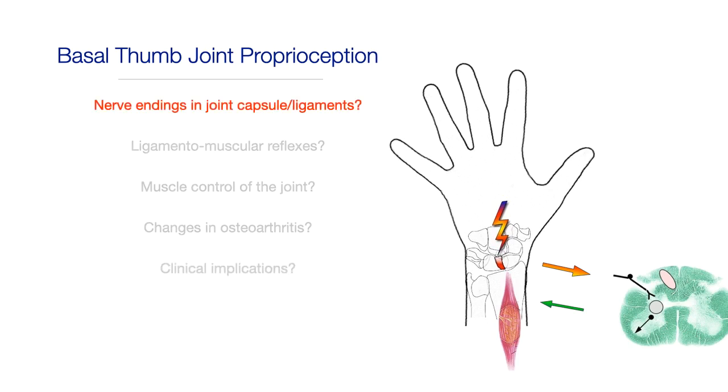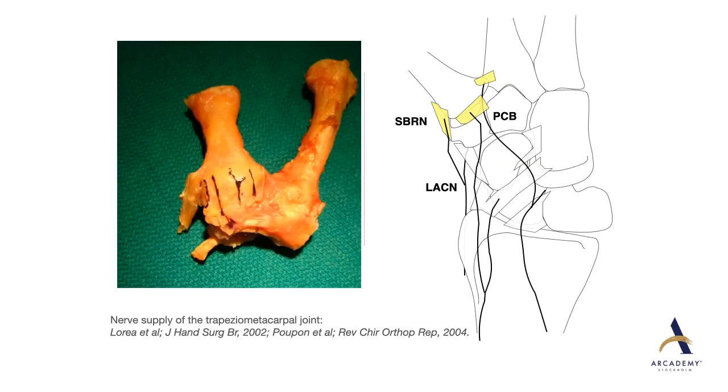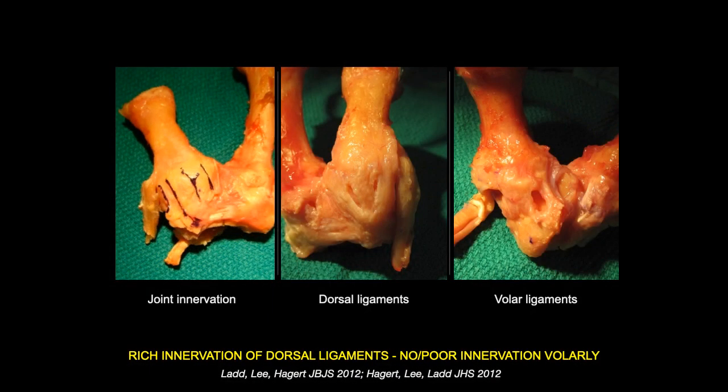Let's start by looking at the nerve endings in the basal thumb joint capsule and ligaments. The nerve supply of the trapeziometacarpal joint has been extensively studied by Loria and Poupon, and their studies from 20 years ago hold true still today. With regard to the basal thumb joint, we have innervation from the median nerve and the palmar cutaneous branches, from the lateral antebrachial cutaneous nerve, but most of the innervation comes from the sensory branch of the radial nerve. The dorsal ligaments of the basal thumb joint have a rich innervation, whereas the volar ligaments are poorly innervated.